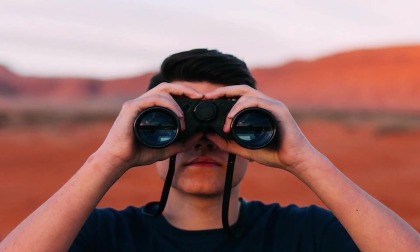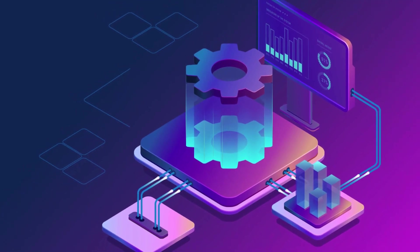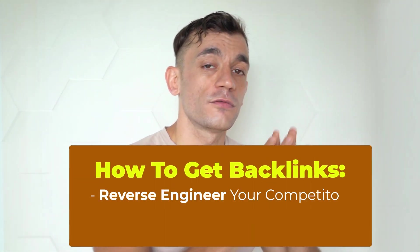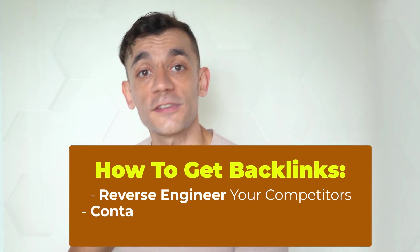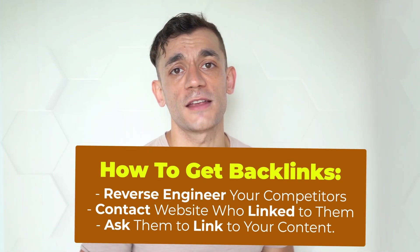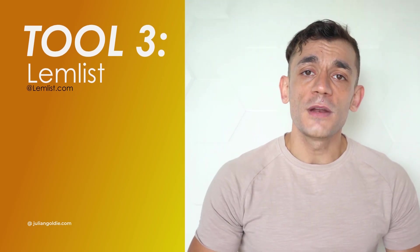You may be tracking all the data you need via ahrefs.com and optimizing your content with frase.io, but at the same time you need to be promoting that content and building links to it if you want to outrank your competitors. If you don't have backlinks, your website is not going to rank on Google. To get backlinks, you need to reverse engineer your competitors, contact all the websites that have linked to them, and ask them to link to your content too. If you were to do that manually, typing out hundreds of emails to every single webmaster, it would take an extremely long time.